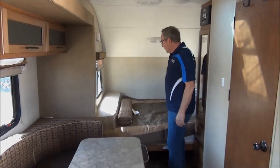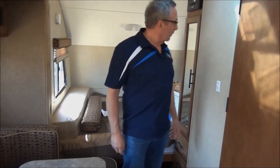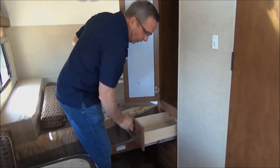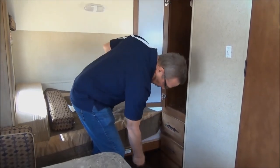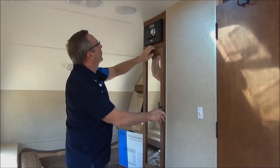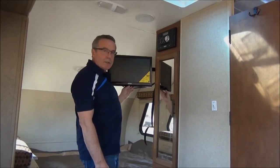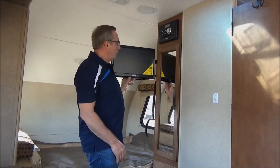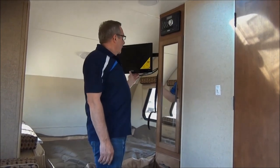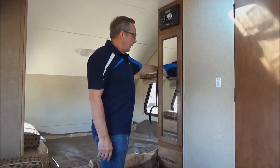Towards the front of the trailer, you have your queen-size bed. At this end we've got a closed closet and some more drawers. There's storage underneath here as well. Up here in the entertainment center, you've got your MP3 and DVD player. There's a nice television, and as you can see, it swivels — you can move it into the central area of your camper. At night time, you can fold it back and watch TV from bed. That's a nice feature.